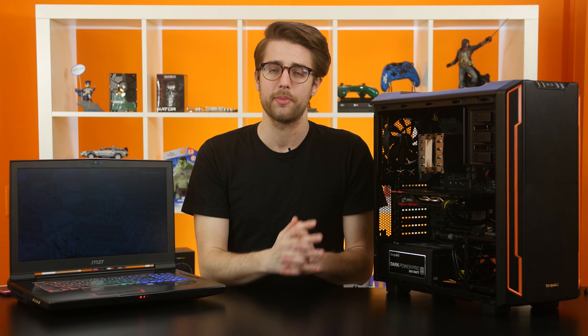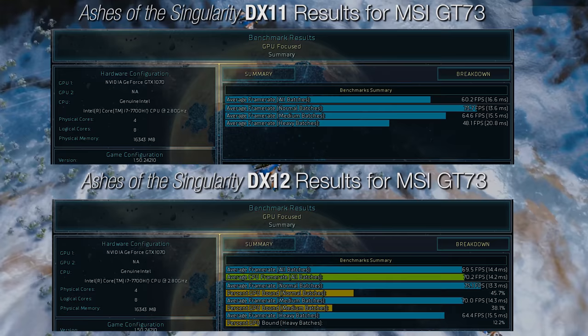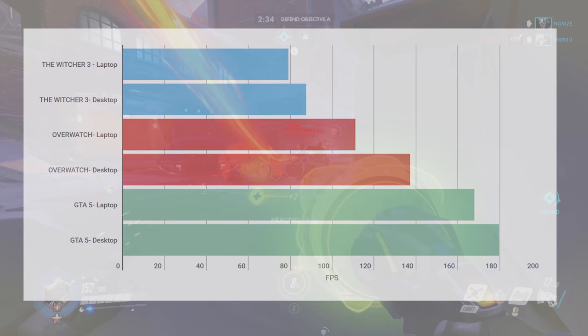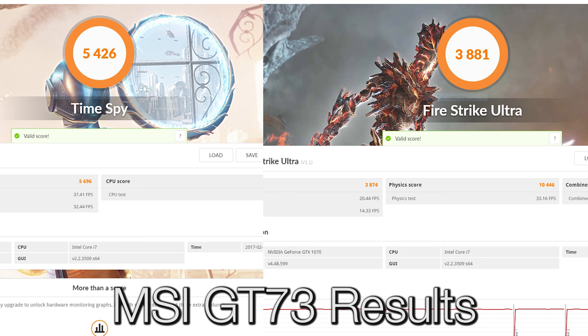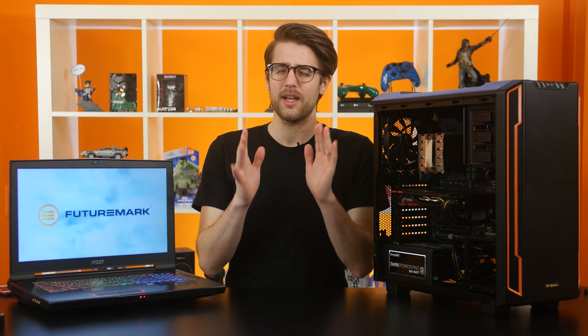On to the GPU tests — I ran Time Spy and Fire Strike Ultra in 3DMark, the built-in benchmarks from Ashes of the Singularity and GTA V, and got gameplay benchmarks in Overwatch and The Witcher 3. In Ashes, GTA V, and The Witcher 3, we saw around a 10 FPS boost on the desktop GTX 1070. Overwatch got over a 25 FPS boost on desktop running at ultra settings. The rest of the benchmarks were on high settings with V-Sync off, and in the 3DMark tests we got around a 600-point boost in score.